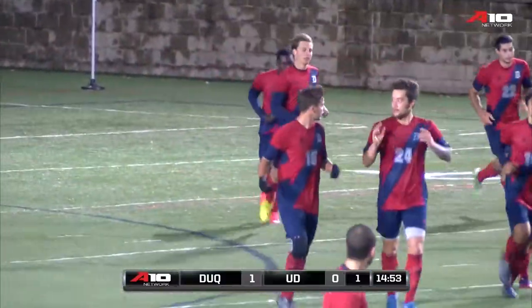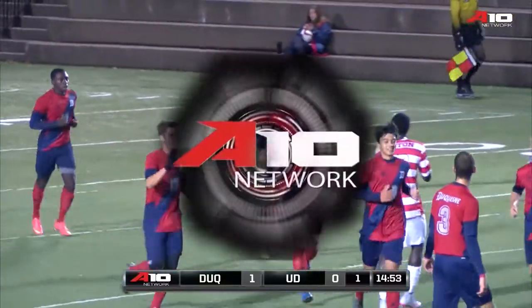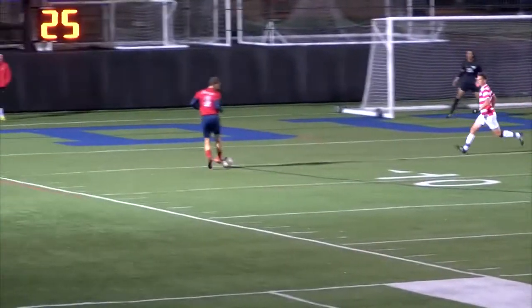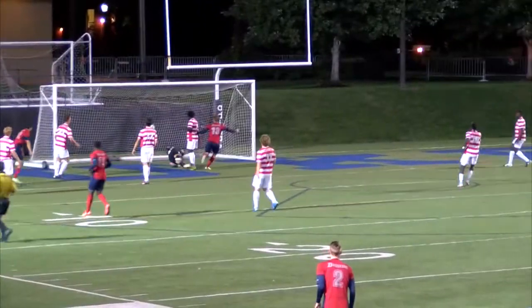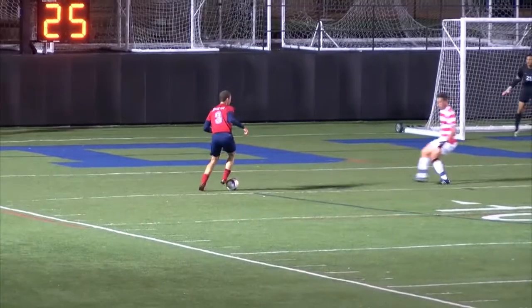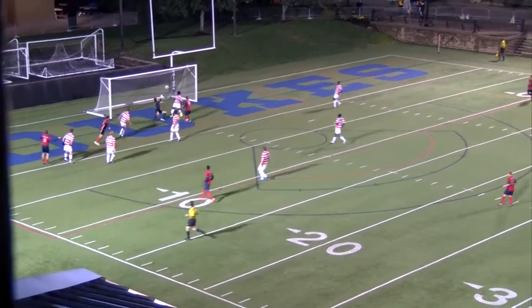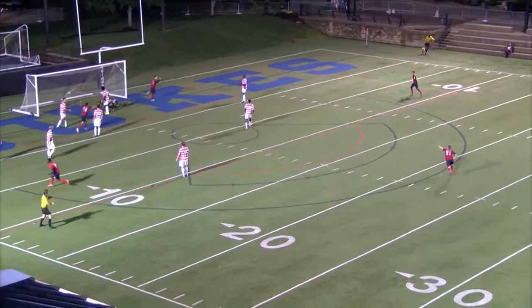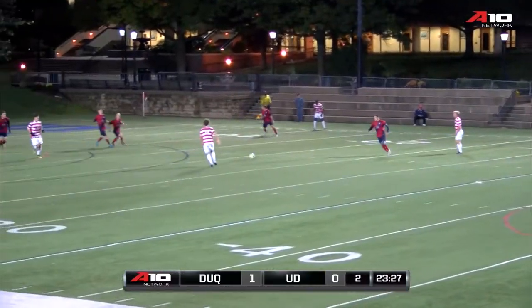Duquesne got their first real threat into the attacking third and they took advantage of it. It's funny how soccer works — you can really not have the better play for a large sum of the game and it just takes one chance. Collin Phillips sent it in and Bornstein was able to finish the cross. That's a great goal — a great ball in by Collin and a great finish by Frederick.